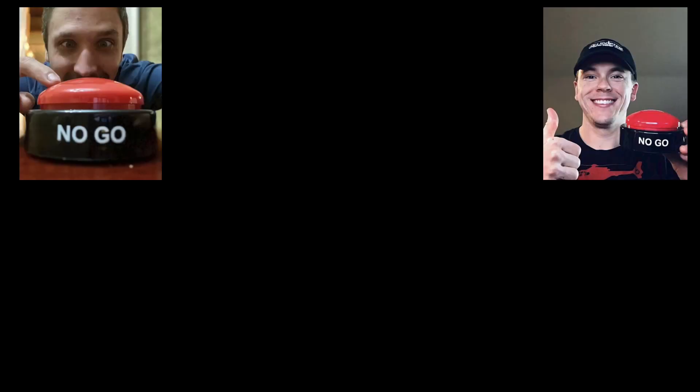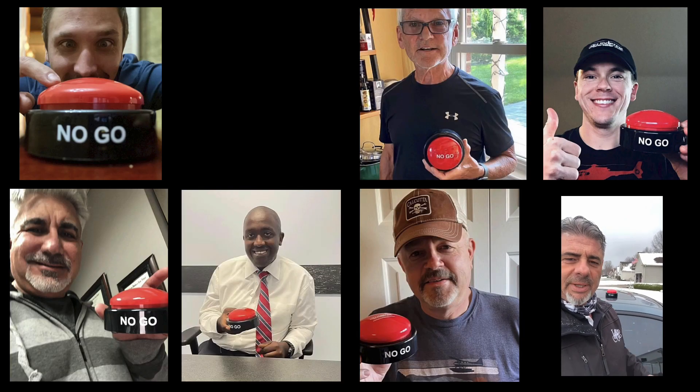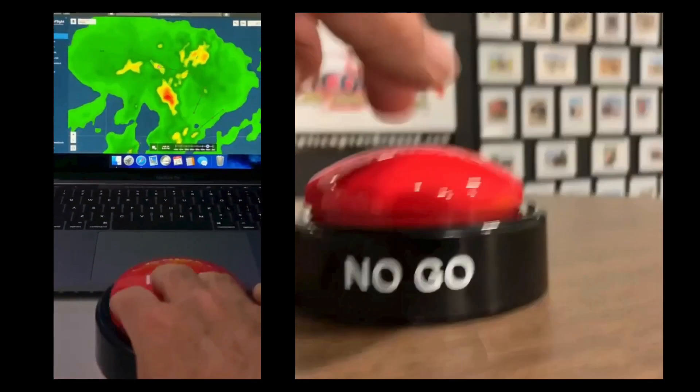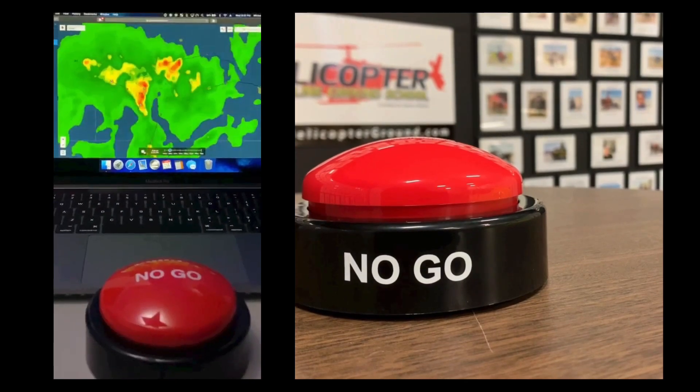Rotor Tips, brought to you by Helicopter Online Ground School's No-Go Decision Button. When you feel the pressure to fly but know the right decision is to stay on the ground, hit the HOGS No-Go and live to fly another day.